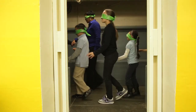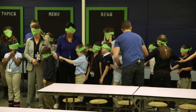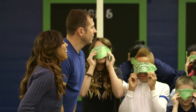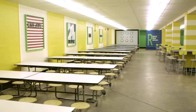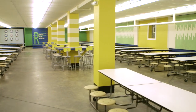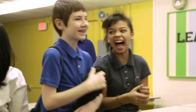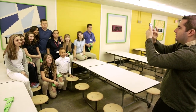No peeking. Just take off your blindfold on the count of three. One, two, three!